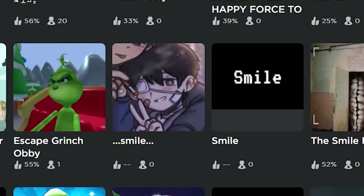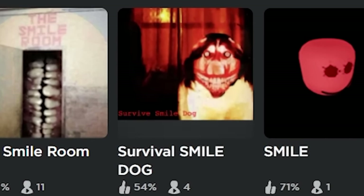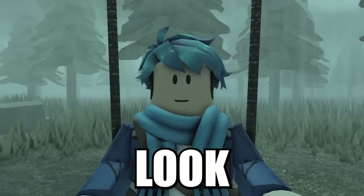Creepiest images found on Roblox. Roblox has a lot of games and sometimes they can contain images that have a creepy backstory. Some are from the dark web and others are still a mystery. I'm going to take a look at some of the most creepiest images and see where exactly they came from.